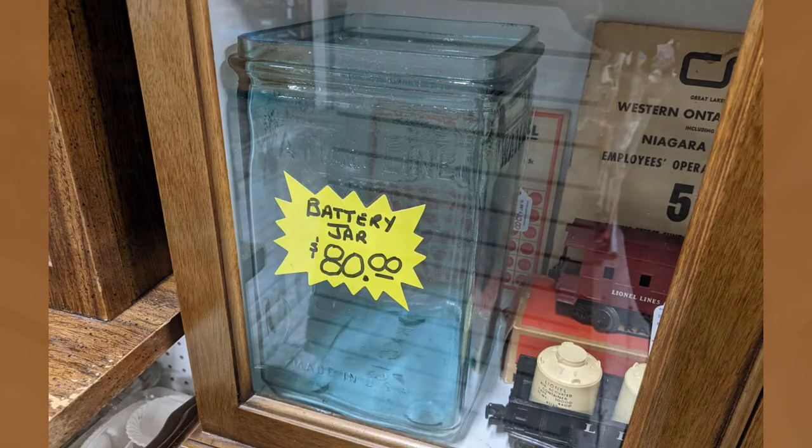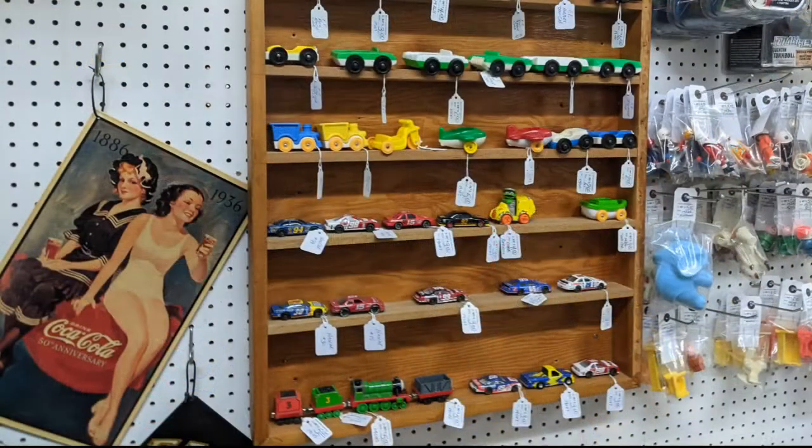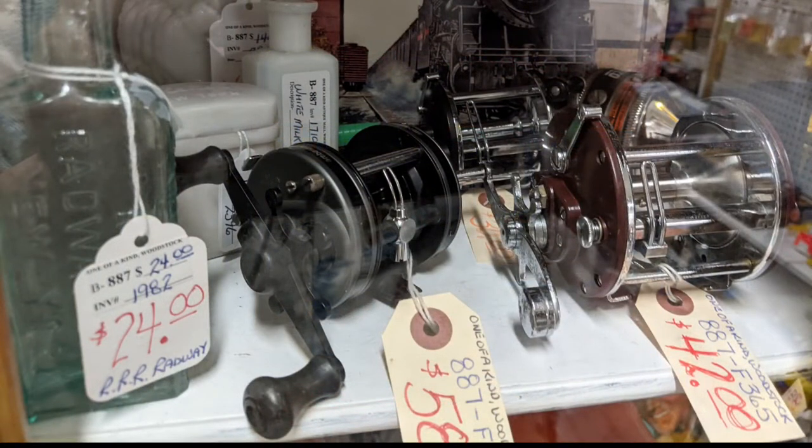You'll find some interesting curiosities. How often do you come across a battery jar? They do have some interesting fishing gear. These are a selection of some of the reels that they have on offer, and then you have toys of all sorts. The boots are all over the place. There's the same booth that had the fishing reels — they had some other ones here as well.